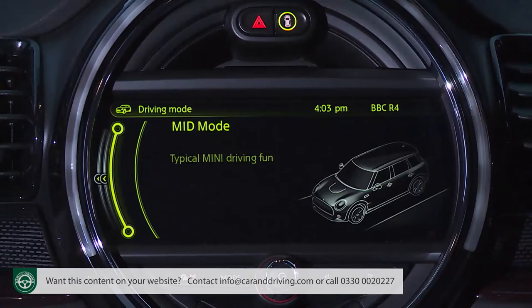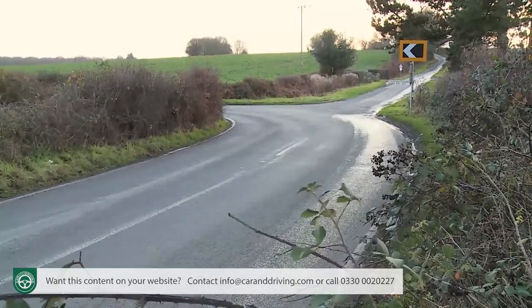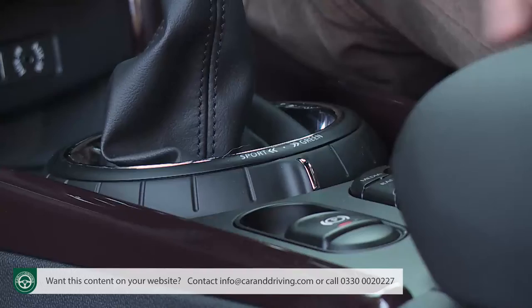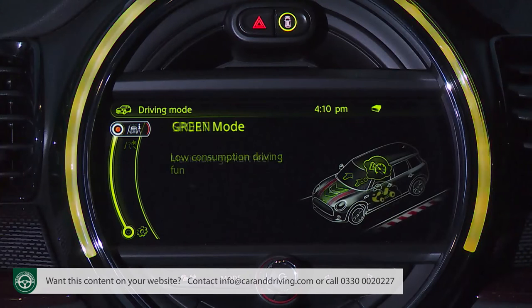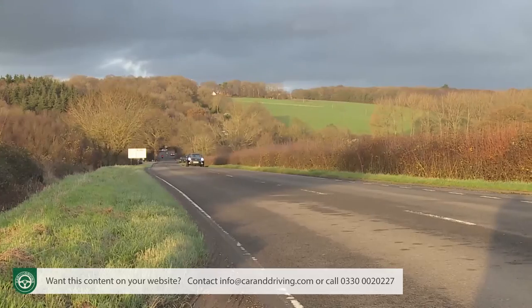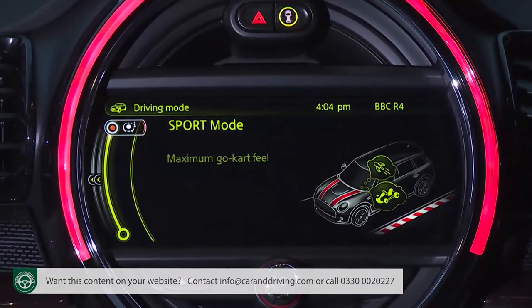It'll help if you're able to spec your car up with the features that allow you to tailor its response to suit the kind of driving you want to do. The starting point is the optional Mini Driving Mode system, which tweaks throttle response, steering feel, stability control thresholds, and on auto gearbox models, gear shift timings. Via a selector at the base of the gear stick, there's a standard mid setting, a frugally-oriented green mode, plus a sport option for when the road opens up — something echoed by the red glow around the central display. If you also add variable damper control, you'll be able to tailor ride quality to suit your mood.